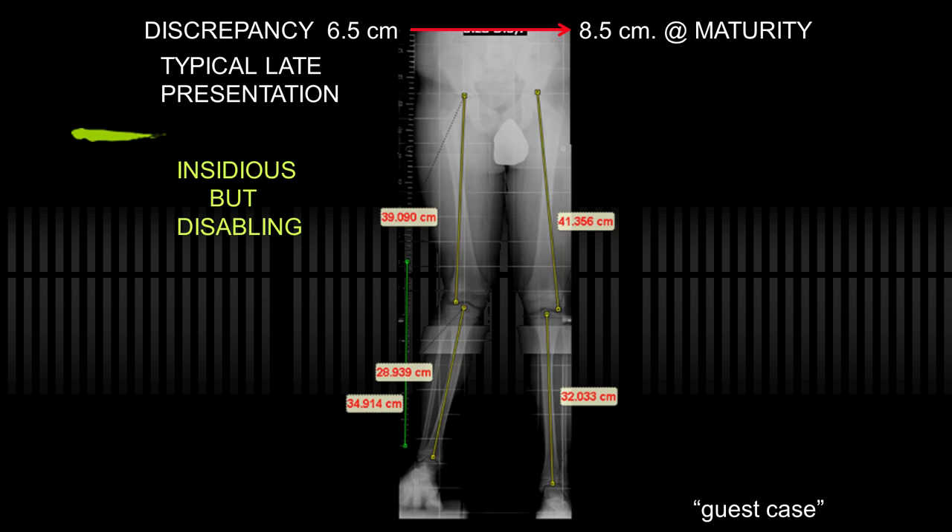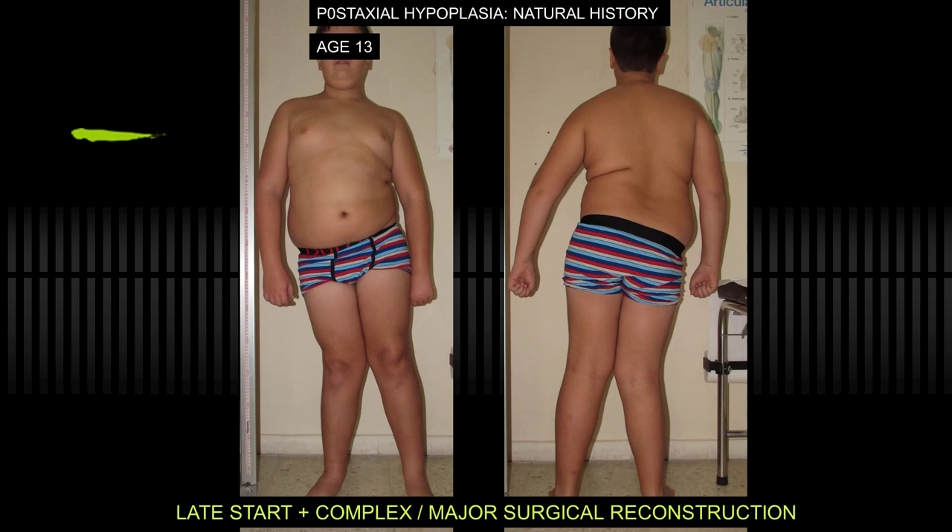This is a case untreated until the teenage years. So if they present like this, you have much reconstruction to do, and this is beyond the scope of just guided growth. So if you get a late start in this situation, you have complex major surgical reconstructions to do, and you may anyway.